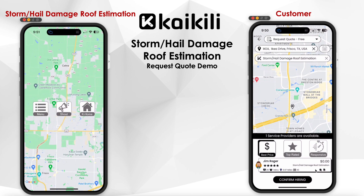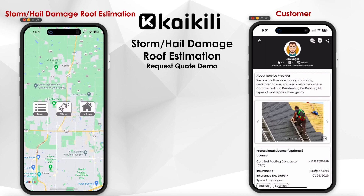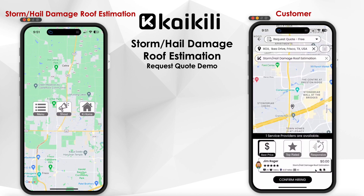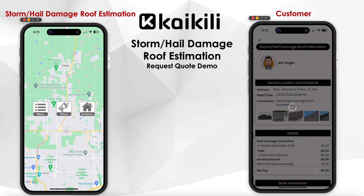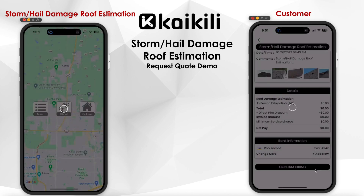The customer can also tap on Jim's profile picture to see more information about his profile and actual reviews. Once the customer decides to engage or hire a specific roof inspector for damage estimation, they can tap on the confirm hire button.